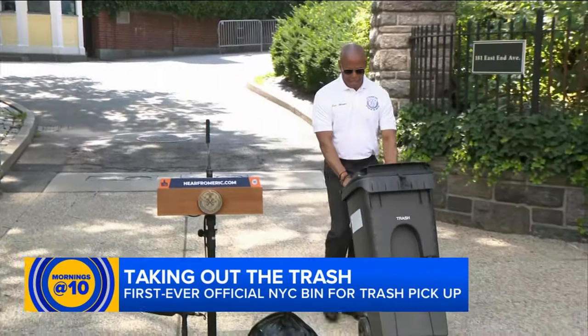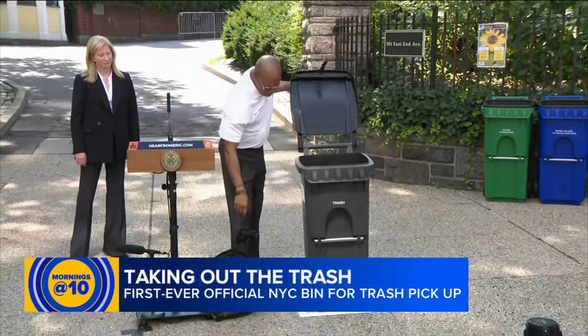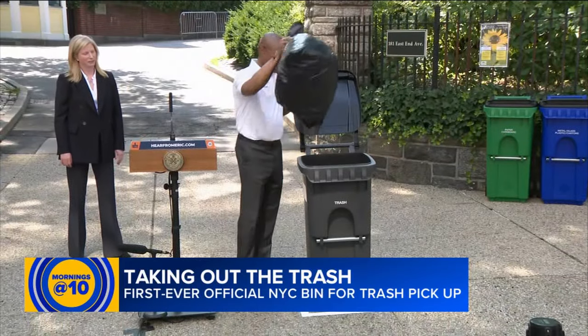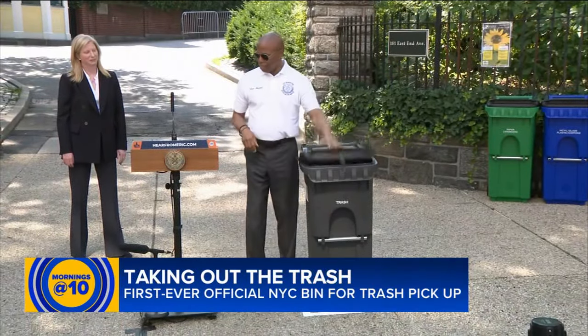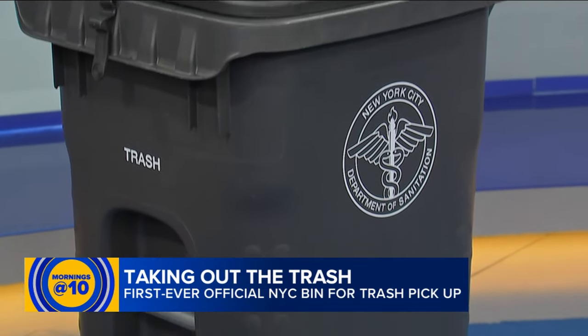It is the first ever official New York City bin for trash pickup, specifically for residents. You saw the mayor wheeling his wheelie bin earlier this week at Gracie Mansion, and we wanted to get a look at it for ourselves, so we wheeled it right into our Eyewitness News studio.